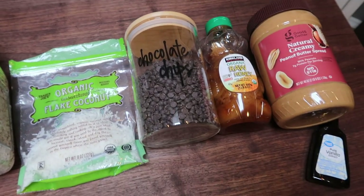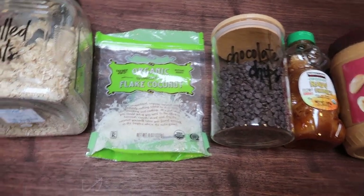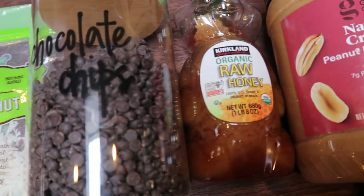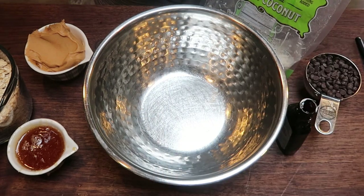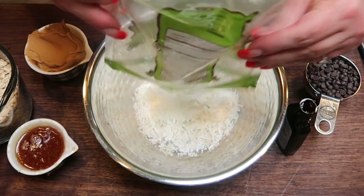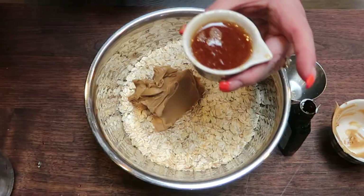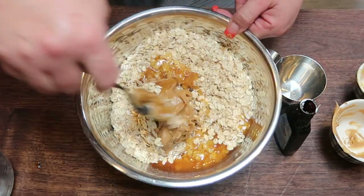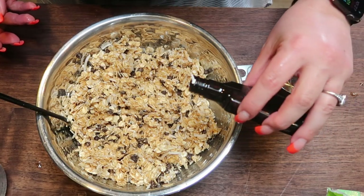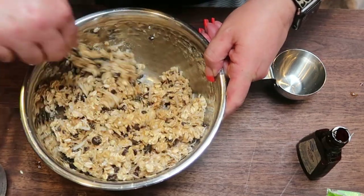For a snack this week, I'm making a six-ingredient WW-friendly peanut butter protein ball. These are great to take on the go and a great way to get in protein and healthy fats. You're going to need rolled oats, unsweetened flake coconut, chocolate chips — I'm using Lily's chocolate chips — honey, peanut butter of your choice, and vanilla extract. In a bowl, combine two thirds of a cup of coconut flakes, one half cup of chocolate chips, two cups of rolled oats, one half cup of peanut butter, one third cup of honey, and one teaspoon of vanilla extract. Mix together until it resembles a paste so you can roll it into balls, then refrigerate for about an hour before rolling.